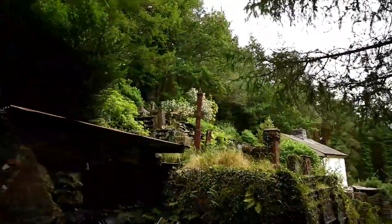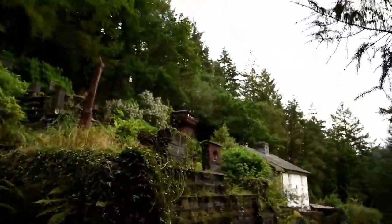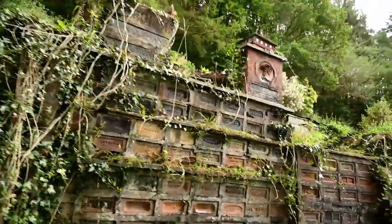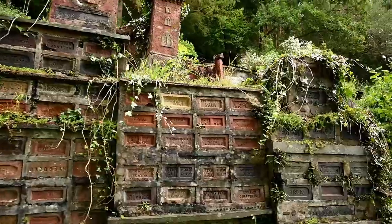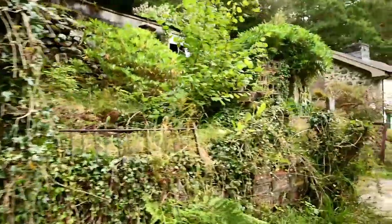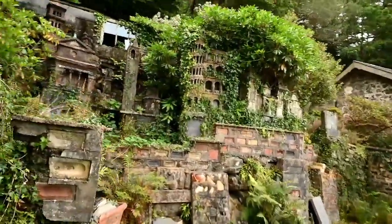It was nice to learn a bit of the history that Jordan found - the creator was inspired by his travels to Italy and his love for Italy decided to make this. As you can see there are obviously more bricks with the places they've come from.